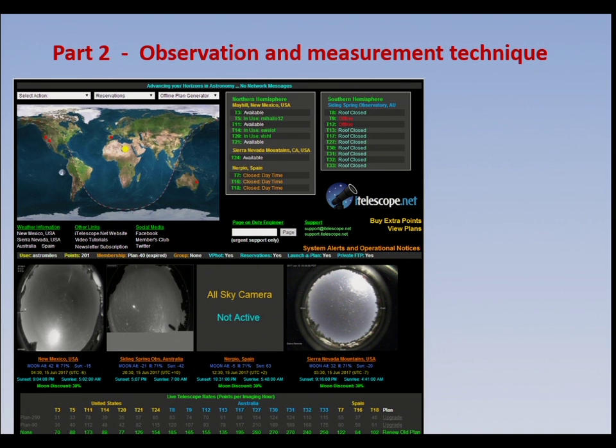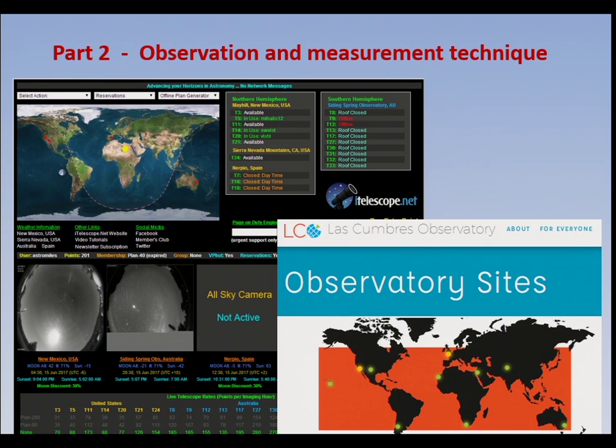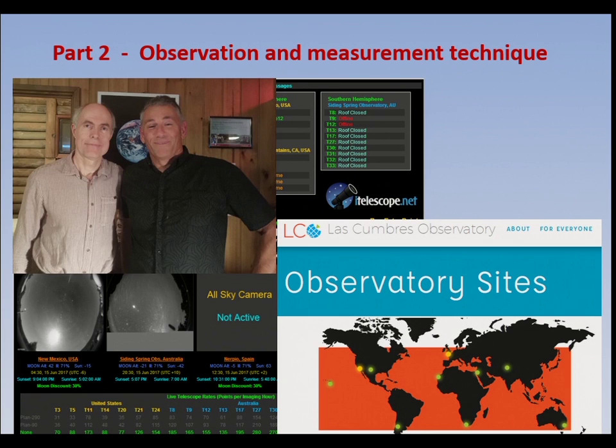Moving to part two — how do we observe? If you've got a good site for your telescope and can use it a lot, there are certain comets likely to outburst; 41P is one example. It's good to observe them regularly because you may be the one that first catches it. You can also use robotic telescopes — the iTelescope network and the Las Cumbres Observatory network are ideally placed for monitoring activity where you want something done regularly.